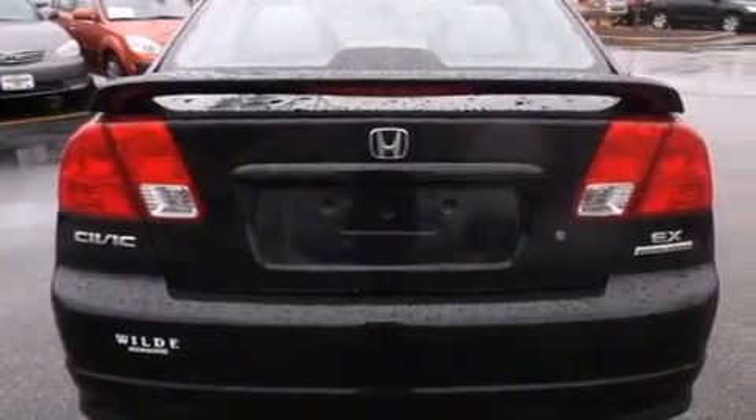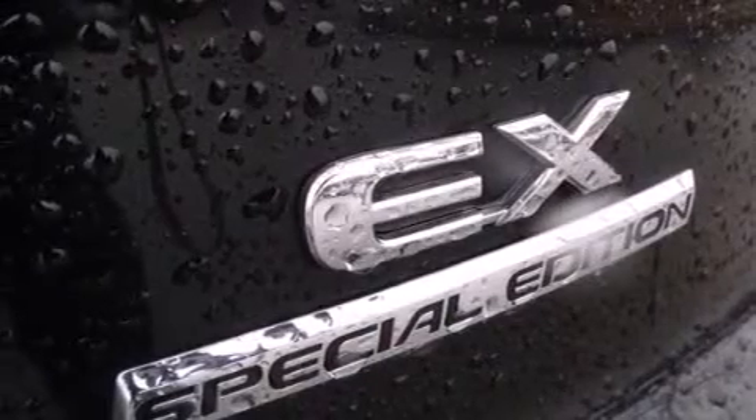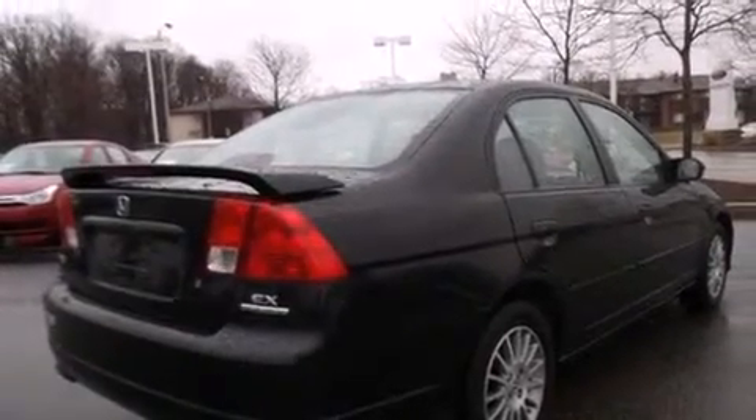All of the following features are included: aluminum wheels, air conditioning, MP3 CD changer, a passenger side airbag, a pass-through rear seat, and a sunroof that enables you to fill the cabin with fresh air at the push of a button.